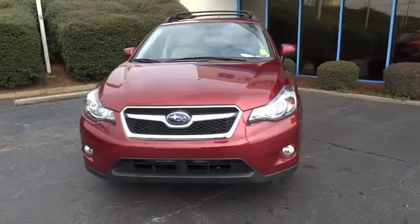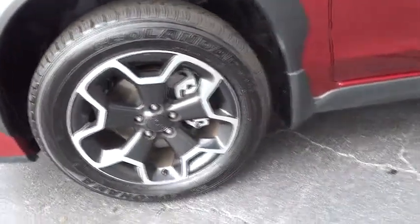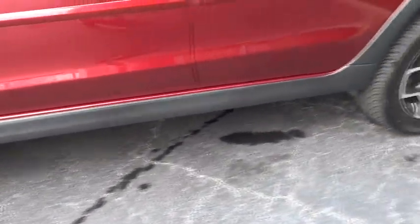And since it's a Subaru, you know the XV Crosstrek is built to last and is priced below $25,000. This vehicle has less than 15,000 miles.